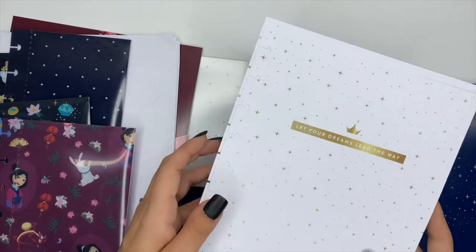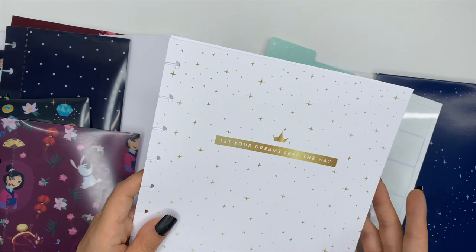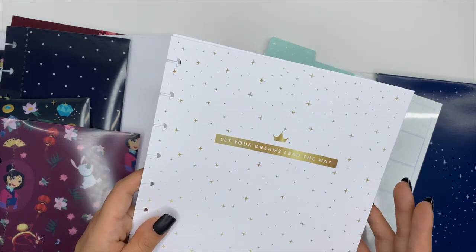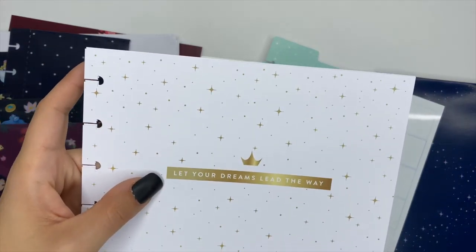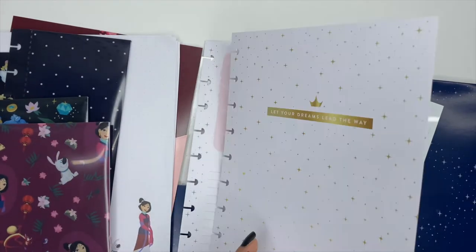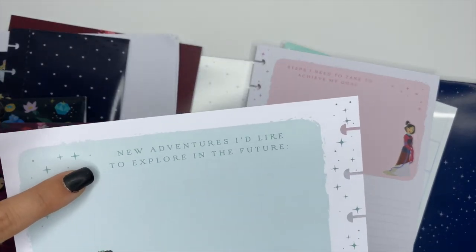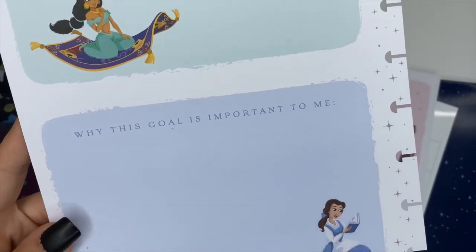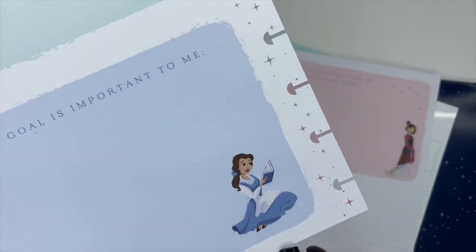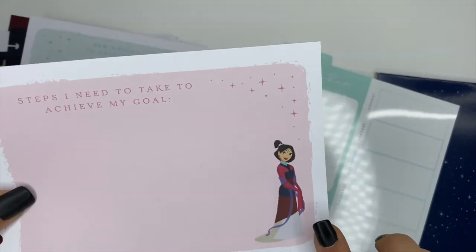My absolute favorite part of these companion packs is the vision board. The front says 'Let Your Dreams Lead the Way.' The back is divided into sections: 'New Adventures I'd Like to Explore in the Future' with Jasmine, 'Why This Goal Is Important to Me' with Belle, and 'Steps I Need to Take to Achieve My Goal' with Mulan, plus lines for writing.